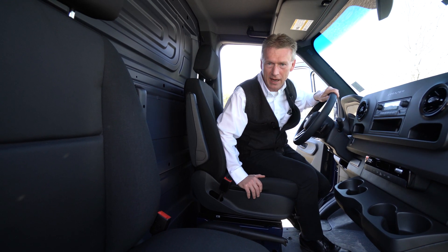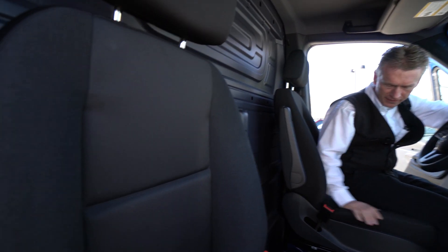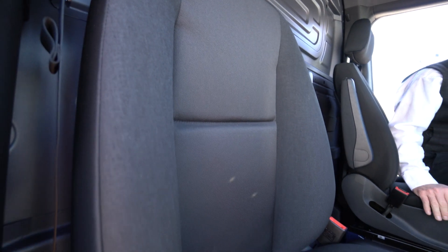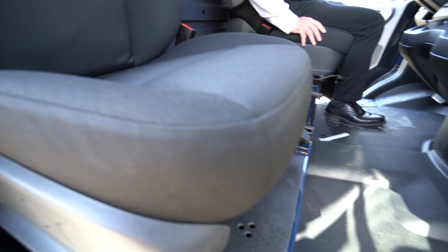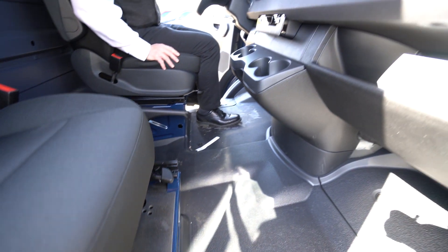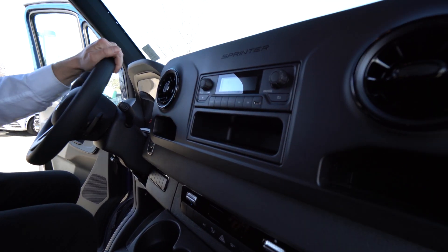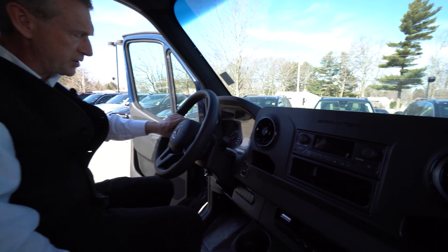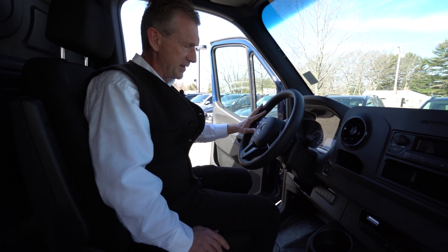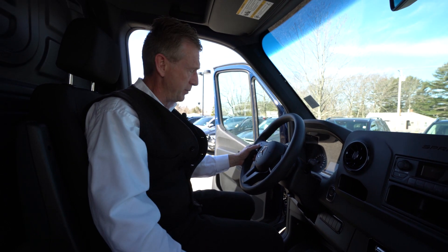All right Jonathan, so here we're in the cab of the Sprinter van. It's got the cloth seats — very durable material, especially when you're getting in and out of the van. This Sprinter van has just an AM/FM radio but it does have Bluetooth so we can pair your cell phone to it for hands-free calling. It also has cruise control, right here on the left-hand side of the steering wheel, controlled with your thumb. Very simple.